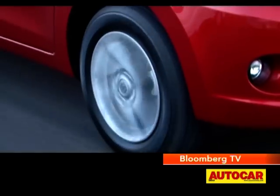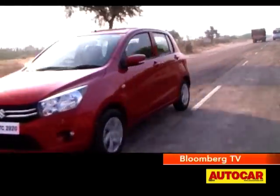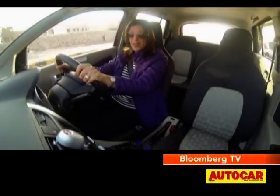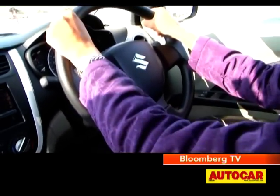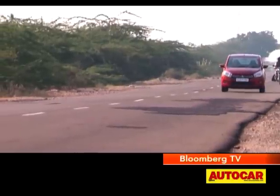The steering is nice and gives you enough feel, but I find it's a bit inconsistent and you often find yourself having to pull it back to center. However it's a light steering and the car feels nimble and agile, so driving in heavy traffic or parking in tight spots will be really easy.